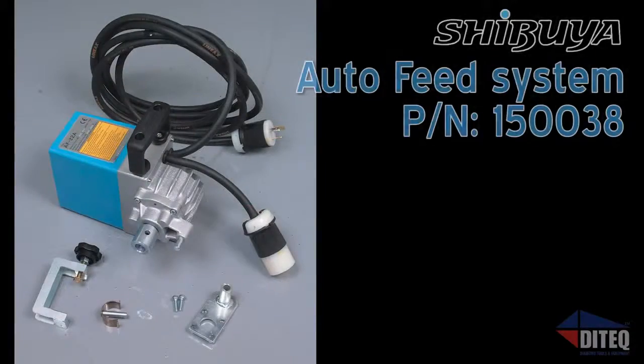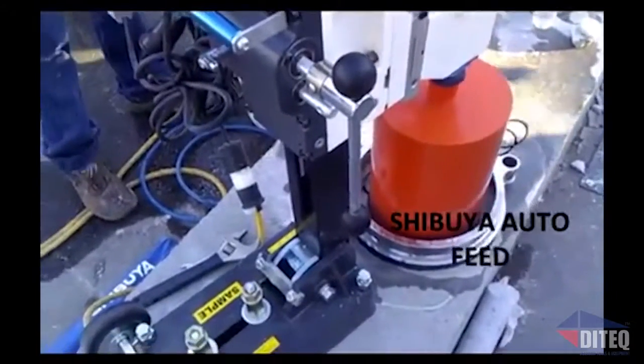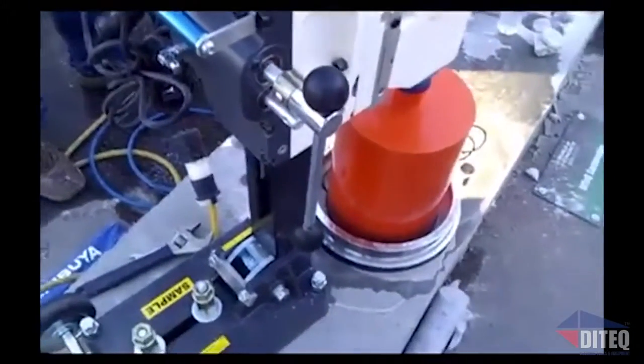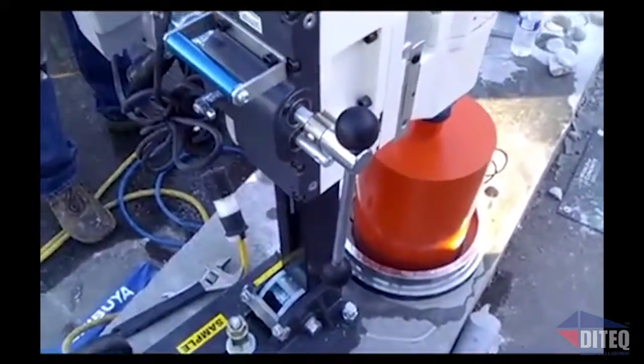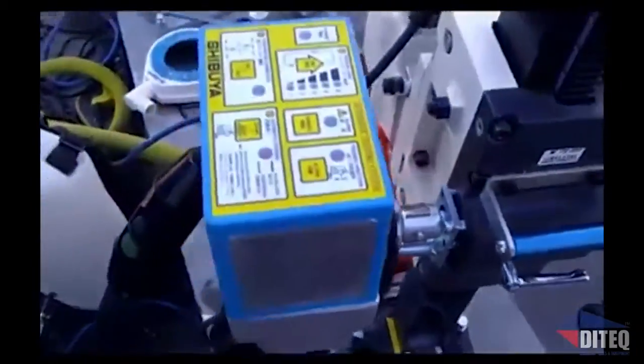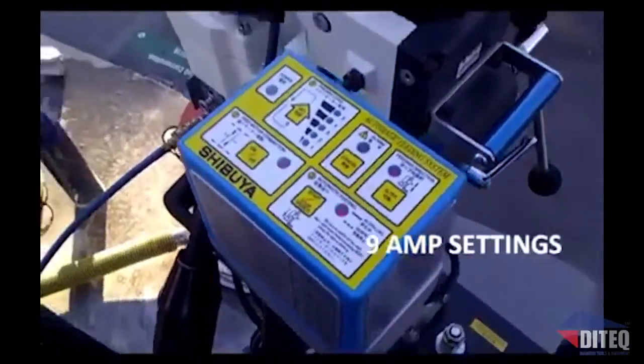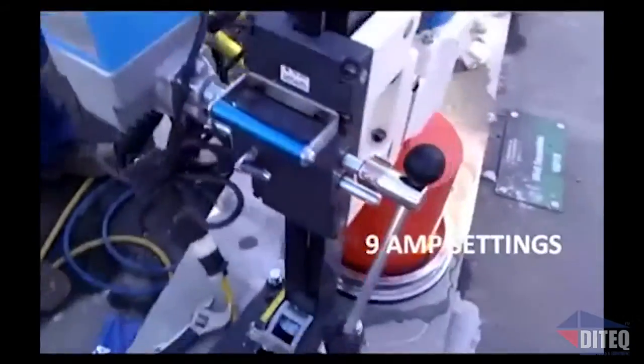Got a large drilling job with tight deadlines and need an extra set of hands? Add on the optional Shibuya Auto Feed system to any of these drills and free up your staff to get the next drill started, while the Auto Feed maintains the ideal down pressure and maximizes the amperage load of your drill. One operator can easily operate up to two or even three drills at the same time, doubling or even tripling your productivity.